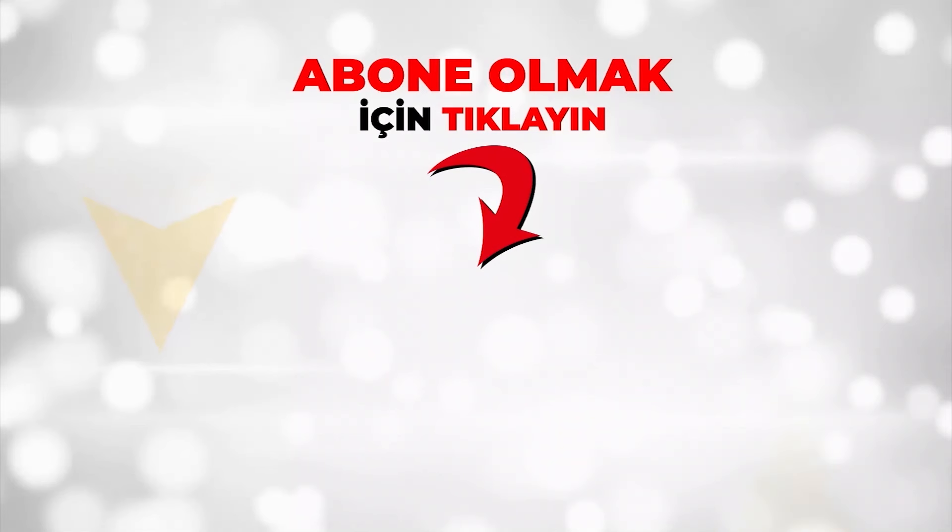Daha fazla video izlemek için kanalımıza abone olabilir, ilk izleyen olmak isterseniz bildirimleri açabilirsiniz.